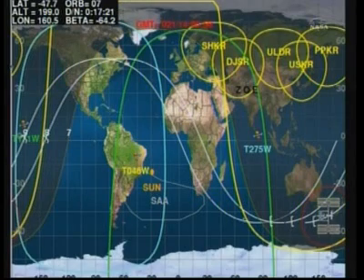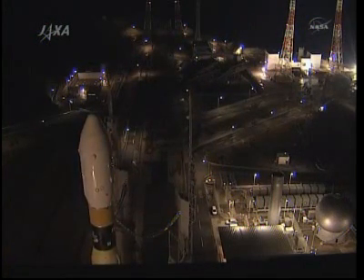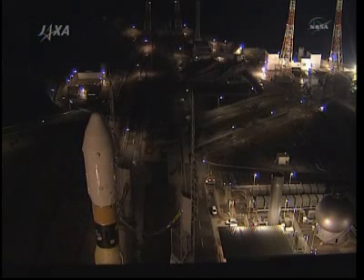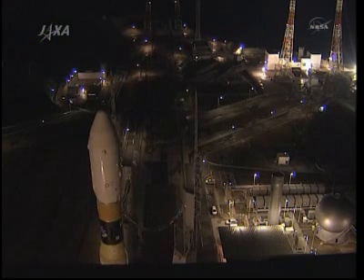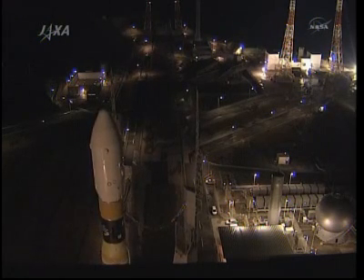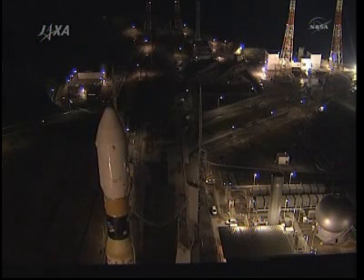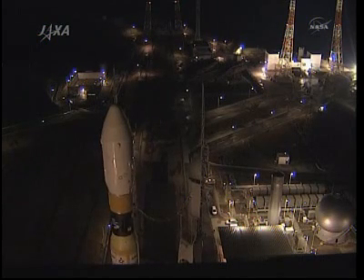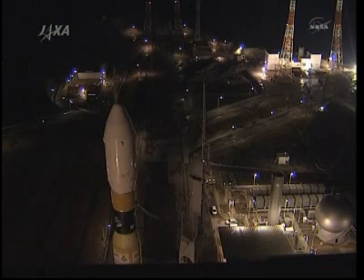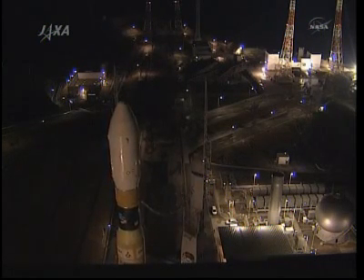Preparations continuing at the Tanegashima Space Center in southern Japan for a launch of the HTV-2 or Konotori-2 spacecraft, delivering about 4.2 tons of cargo to the International Space Station. We can see a rollout of the H-2B launch vehicle and the enclosed Konotori-2 spacecraft beginning now in Tanegashima, Japan. Launch for that vehicle is scheduled tonight at 11:37 p.m. Central Time, which is about 2:37 in the afternoon in Japan.